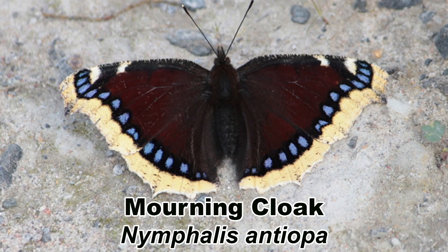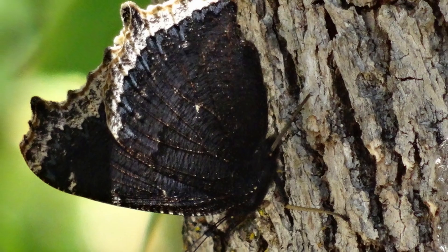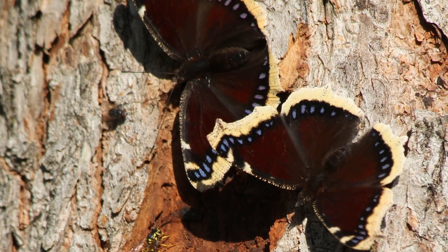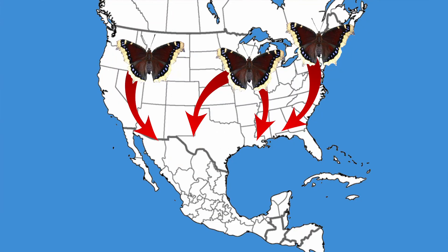The mourning cloak, Nymphalis antiopa, is another butterfly that does not nectar at flowers but prefers to feed on tree sap, especially that of oaks. They will also sometimes feed on rotting fruit. Like the question mark, there are two types of mourning cloak butterflies: those that overwinter in the north and those that migrate south.